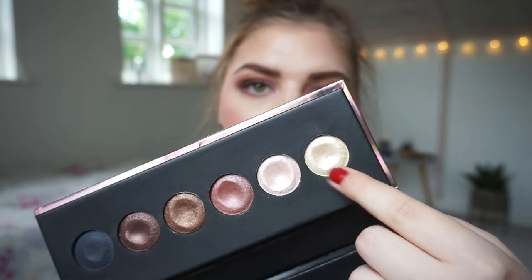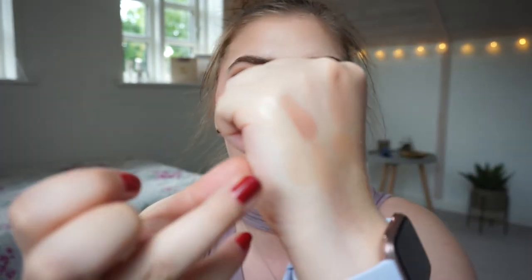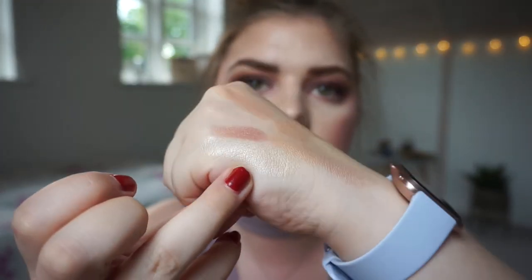This next one is kind of a cream-to-powder — more cream. It is the W7 Eye Cushion Starlight palette. You can see this shade is more yellow and this one is more pink, so I'm going to swatch both of them and put them side by side here.